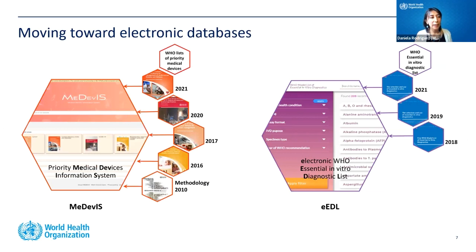We are now moving all the information from these books into electronic databases. We've been working for years creating two databases: one called MEDEVIS, linked to all medical devices, and the other called the EEDL — the Electronic WHO Essential Imaging Diagnostic List. These two databases are now publicly available. The goal is to collect all information from the last 10 years of books, including methodology, in an easily accessible database.